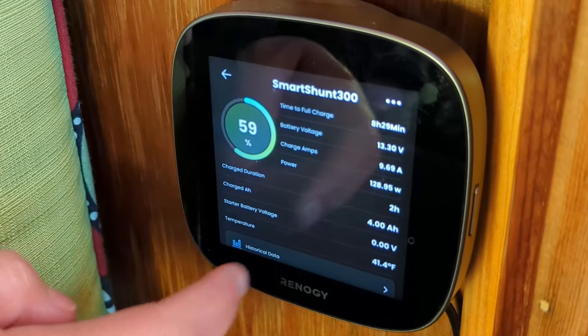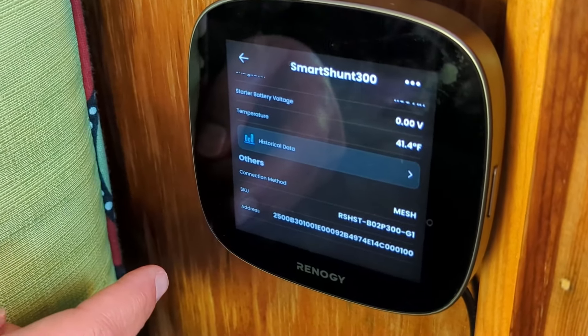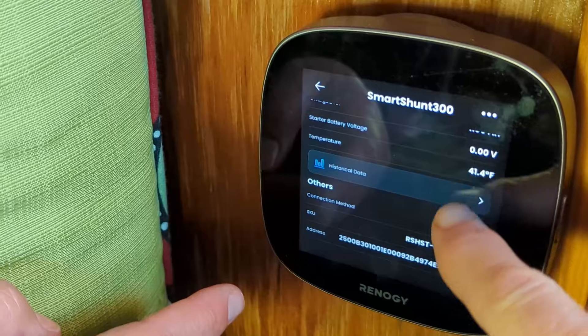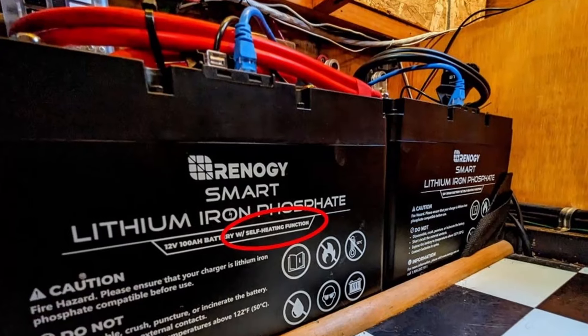we've also been testing the Battery Shunt 300 — formerly known as the Smart Shunt 300 — but the shunt doesn't display the heating status on its screen because it's not pulling data directly from the battery management system, so you won't see that there.